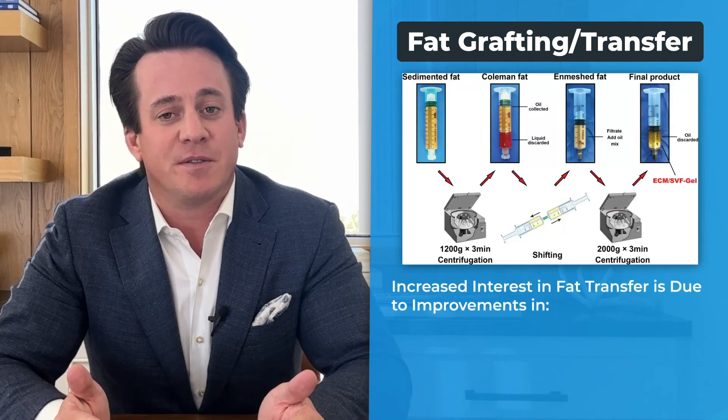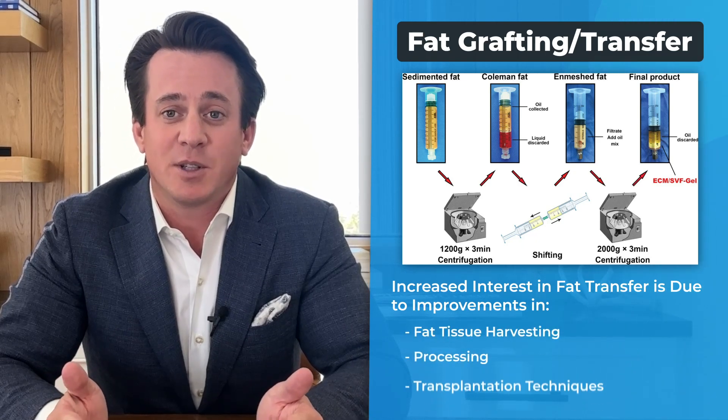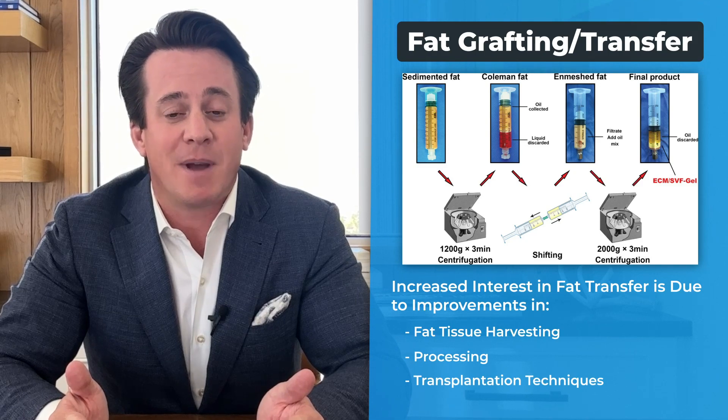Although this technique is not new to aesthetics, there has recently been increased interest in fat transfer due to improvements in fat tissue harvesting, processing, and transplantation techniques that serve to maximize its benefits.